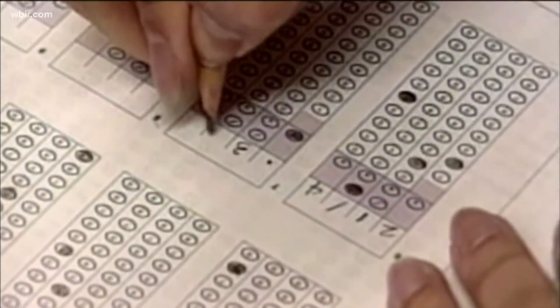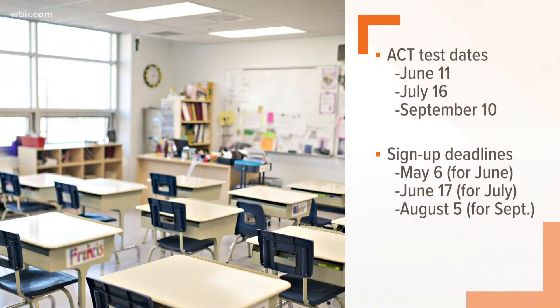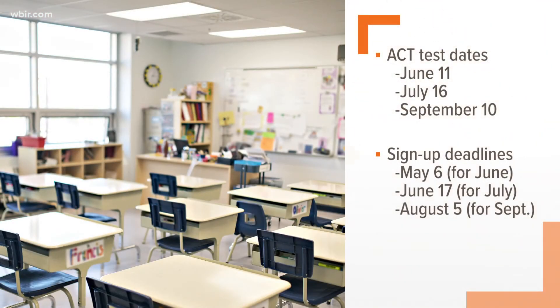Registration is closed for next weekend's test, but registration is still open for the July 16th test date. The deadline for that is June 17th. After that, September 10th is the next test date and sign-up for that is August 5th. Take advantage of this summer date, because during the school year you don't have time to just focus on studying for the ACT. If you focus right now and do it, you could get a much higher score.